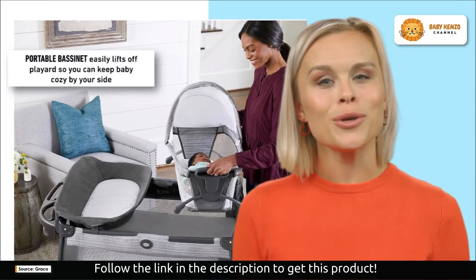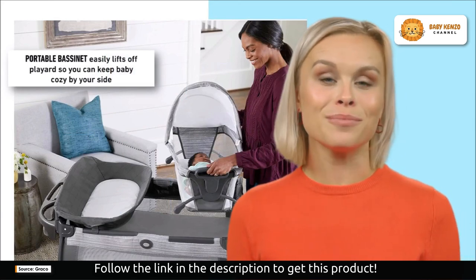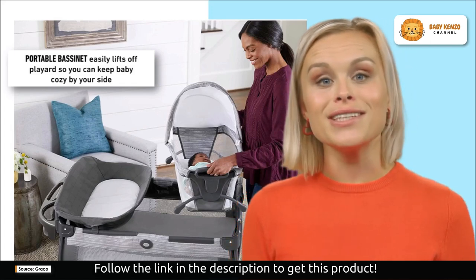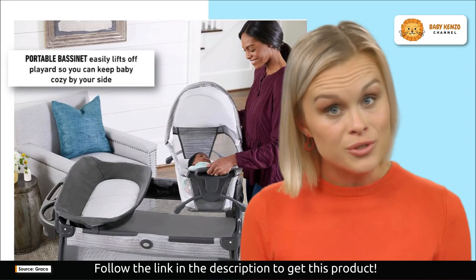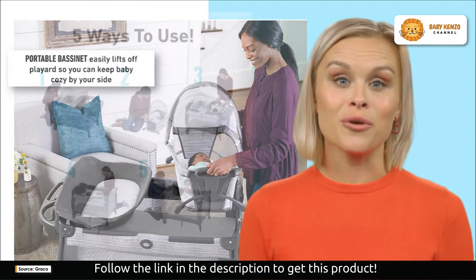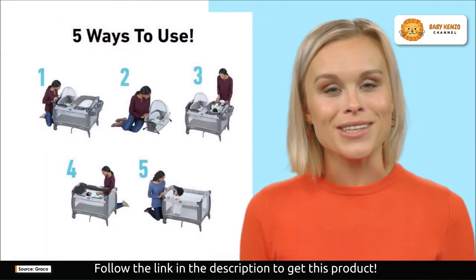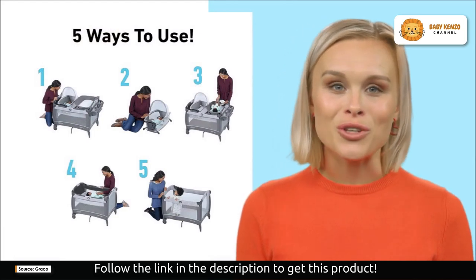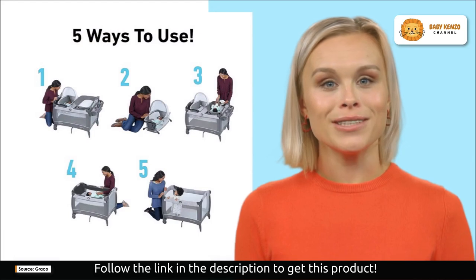The Close to Baby Playard doesn't stop there — it grows with your baby, transitioning from a comfortable full-sized infant bassinet to a spacious toddler playard. It's truly a long-term investment that adapts to your baby's changing needs.